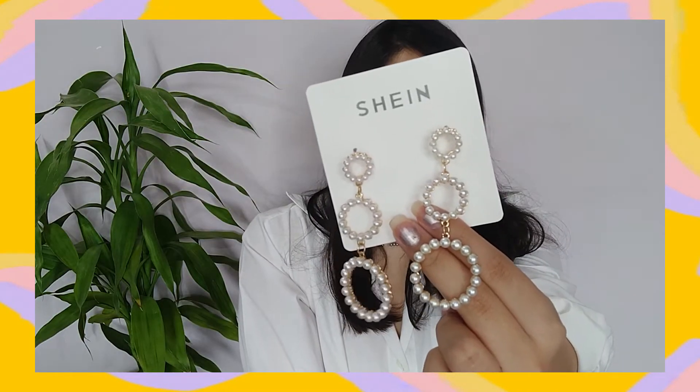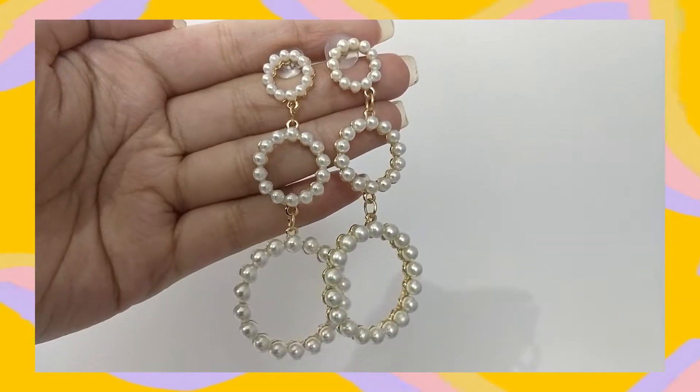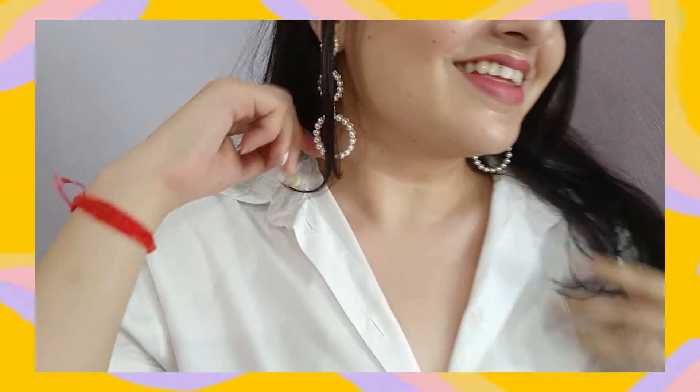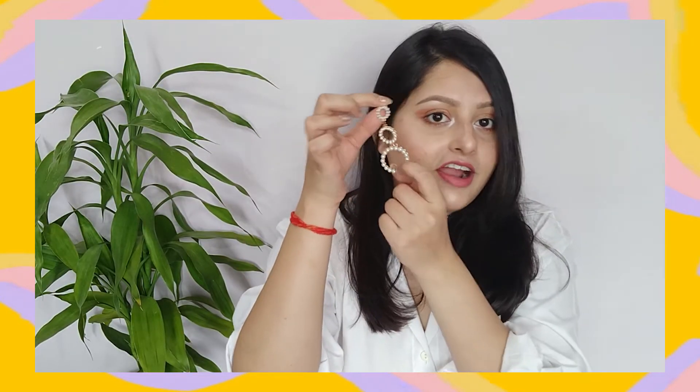The next pair of earrings are these fake pearl dangling earrings — I really like them. I expected these to be very heavy but they are not; they are very lightweight. They look so chic and I think these will go perfectly with Indian wear as well as western wear, which is one of the best things I liked about them — they are so multi-purpose. I paid 174 for these. You can put these on with some high heels and a sling bag, or even with a white-on-white outfit, and it will look extra glam. These are also on my list of favorites.